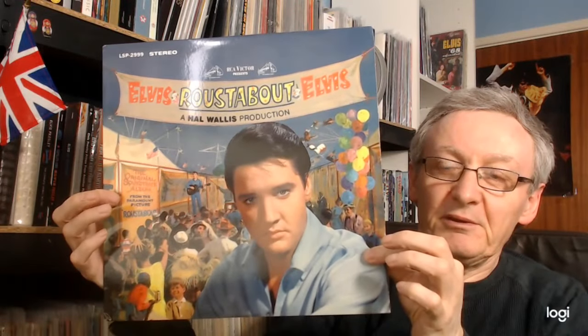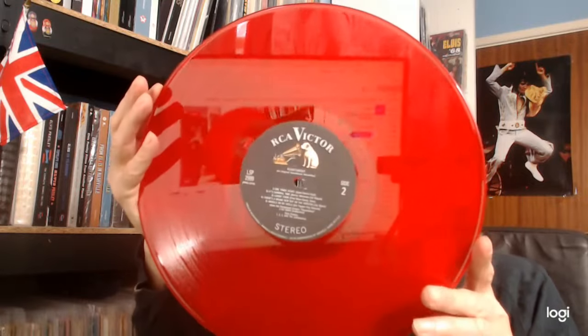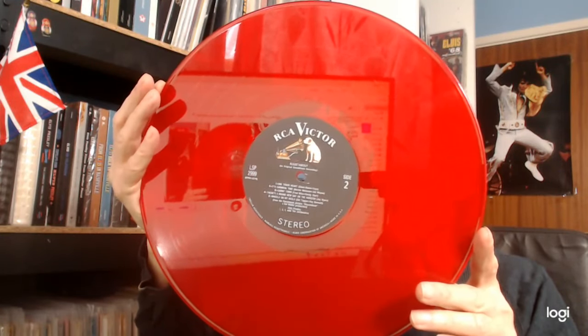The only other American pressing I have at the moment is this one. But when I saw it, I had to get it — because it's actually pressed on red vinyl, and I just like the look of it. The red with the black label works really well. I still need to get the original stereo, the tan, and the 1977 black label, all of which I am looking out for.